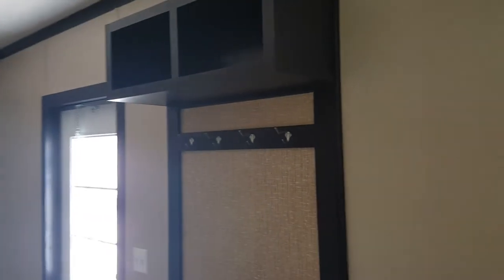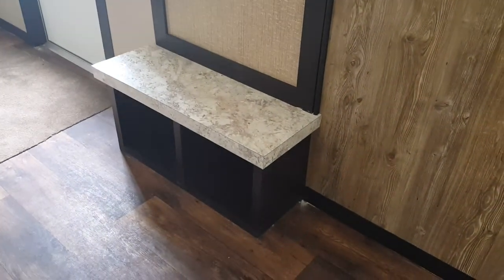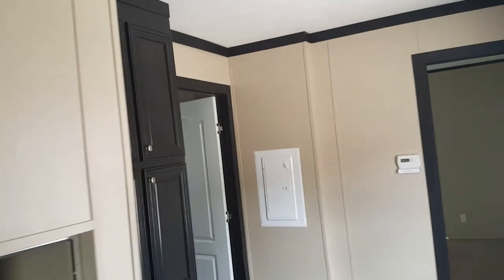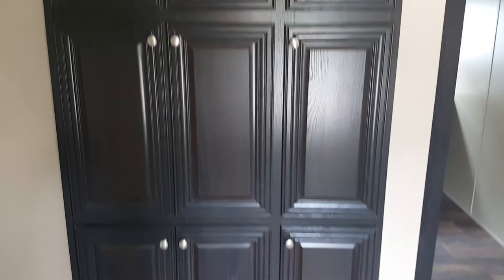Right here is almost like a coat hanger area with a little seat — you sit down, take off your shoes and put them right underneath. Very convenient, with a bunch of storage space here.